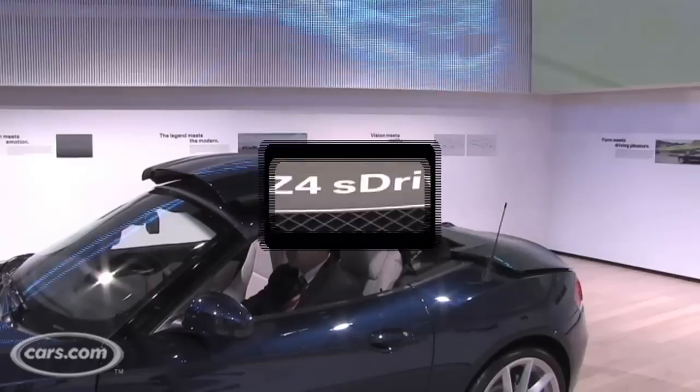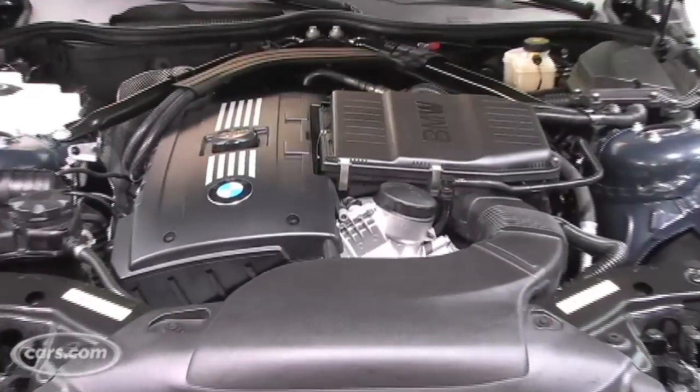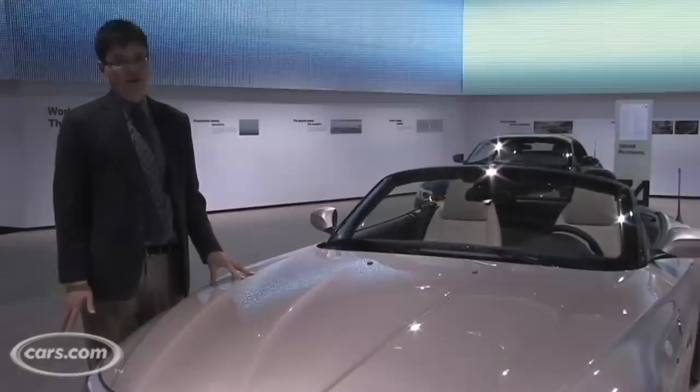So is the car. With an available twin turbo 300 horsepower six-cylinder engine, there's no doubt that this thing will get you up to highway speeds very, very fast.